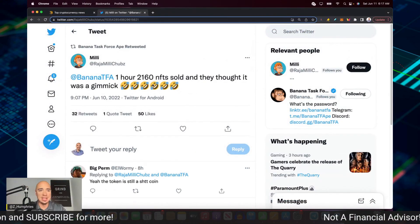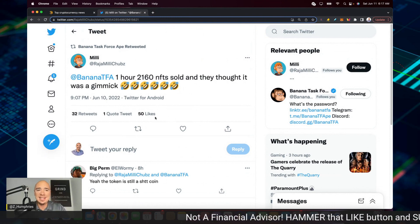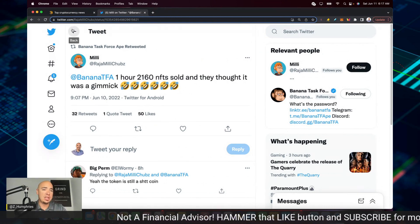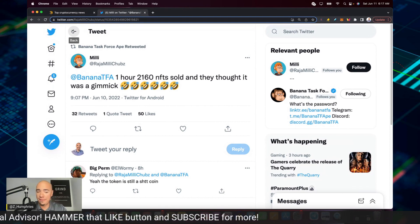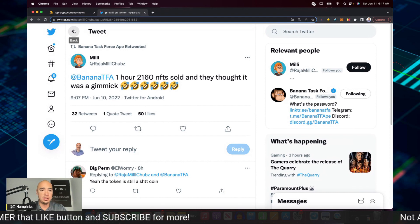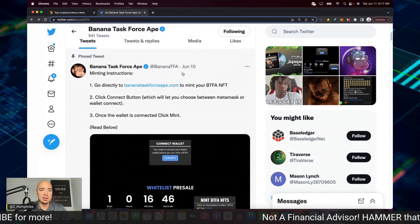And they thought it was a gimmick, Millie said. This is not a gimmick, just fundamentals. BTFA absolutely blew expectations out of the water last night. This is very difficult to do. And so if we go over here, they have the directions here for you to mint.